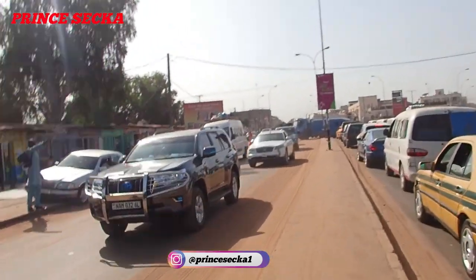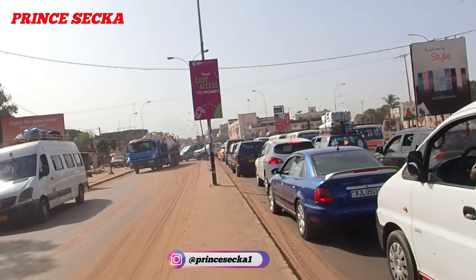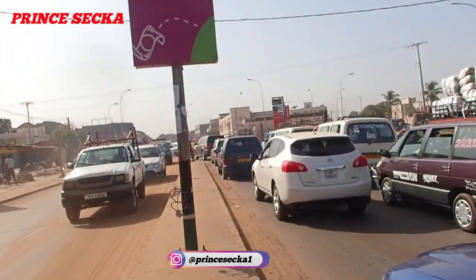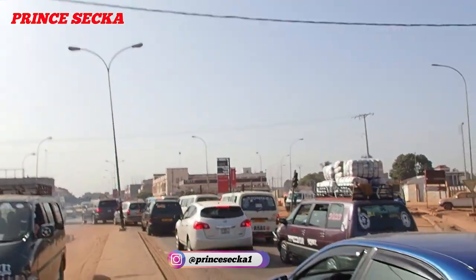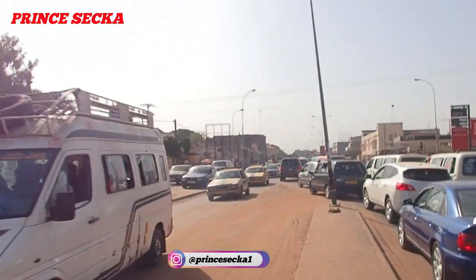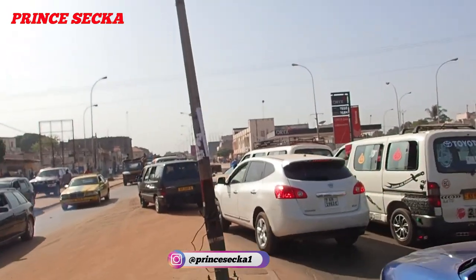Just look at the traffic — this is how it looks. When the vehicles reach here, they use this other lane. All the vehicles are using this other lane; as you can see, others are diving into it. I need to be careful here.